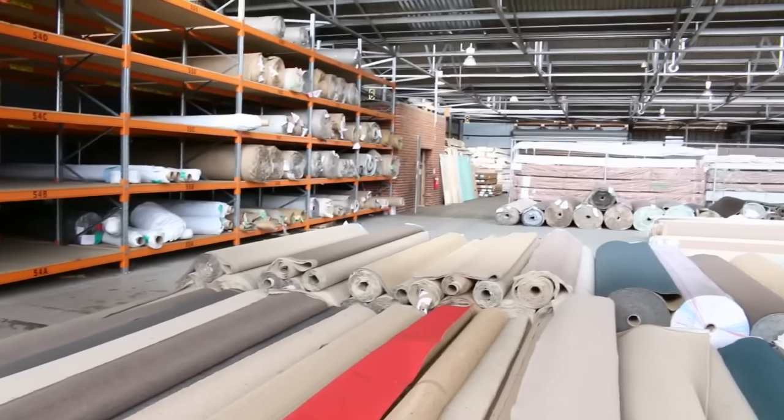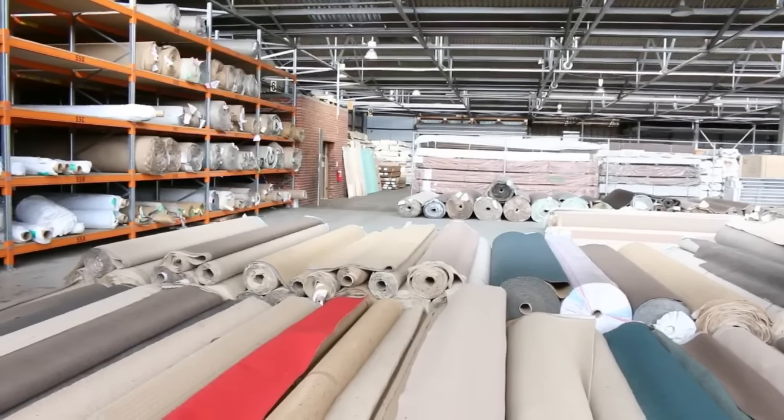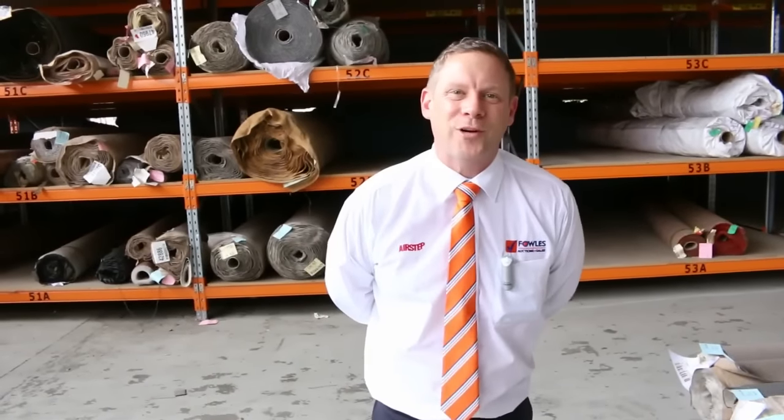Over in Michael's timber and building material auction, he's got heaps and heaps of decking, a couple of loads of Vicaș hardwood, lots of film-faced ply, and stacks and stacks of doors. So all in all, three fantastic looking auctions — we look forward to seeing you here tomorrow at 10am. Thanks for watching.